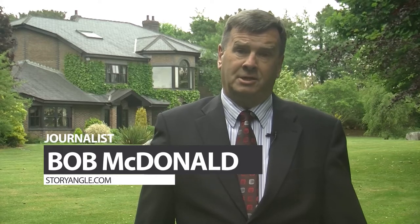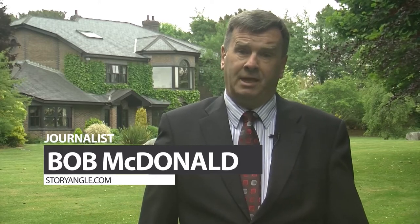If location, location, location is the mantra of the property business today, then Carniva at the very top of Salt Hill must be the most desirable family residence on the market today.